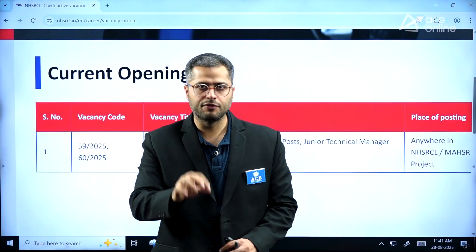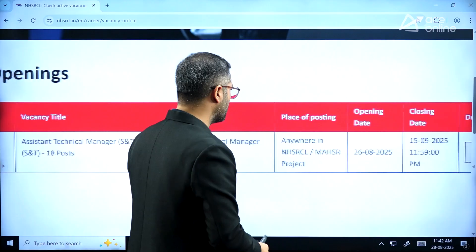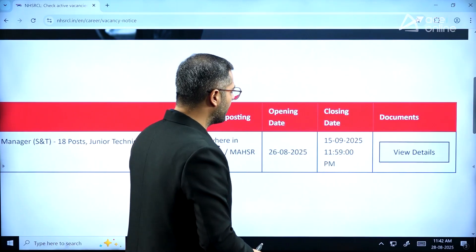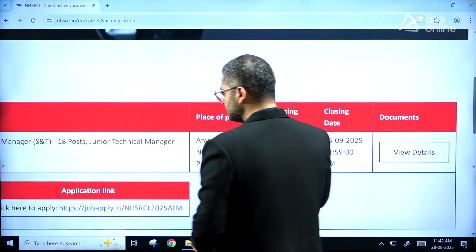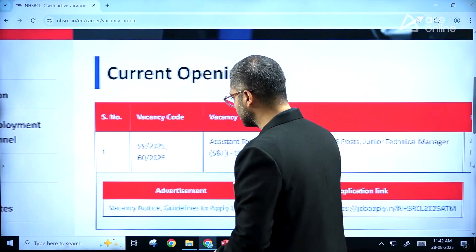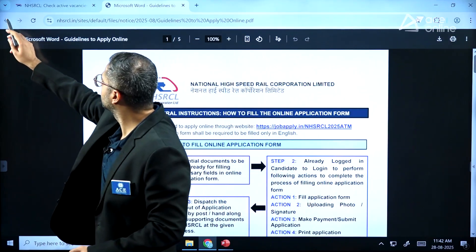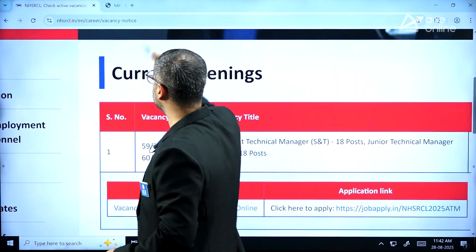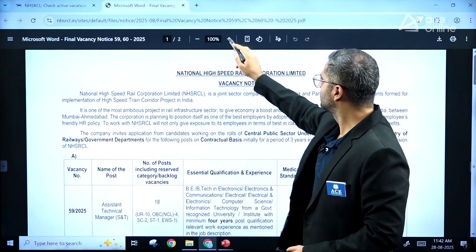Do look out for the official notification only with respect to the code of the notification. We can look out for the details of this notification, including the advertisement notice and guidelines. Let's look at the vacancy notice first.